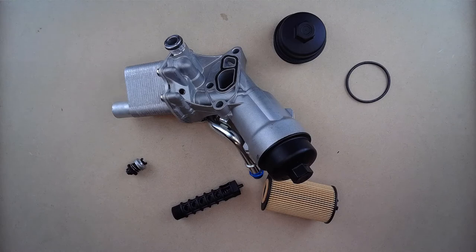First, make sure your vehicle is cool to the touch. Drain and catch all oil. Locate your oil filter housing, which is above the engine behind the intake manifold. Unbolt and replace. If you have any questions about this replacement engine oil cooler filter housing kit, please reach out to us anytime — we're glad to help.